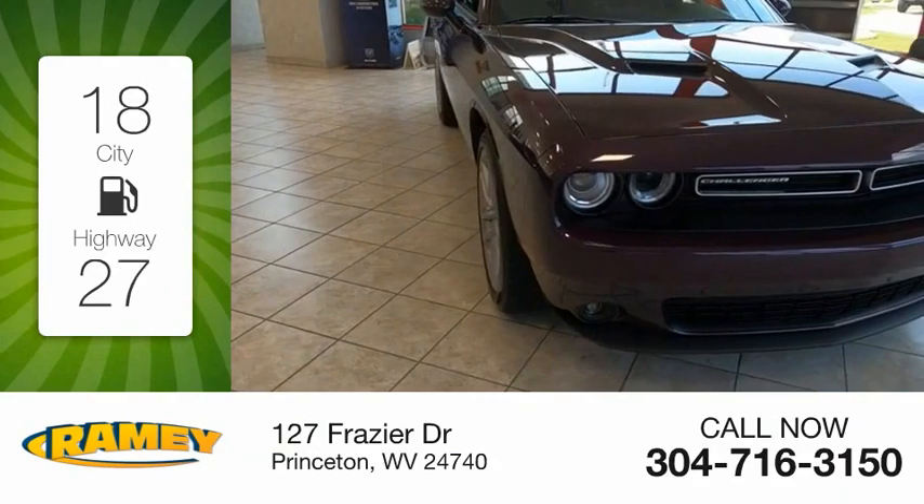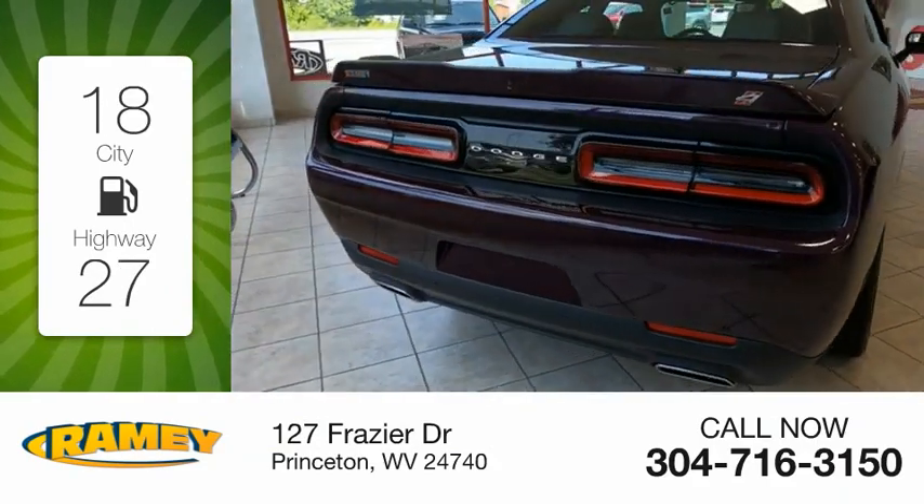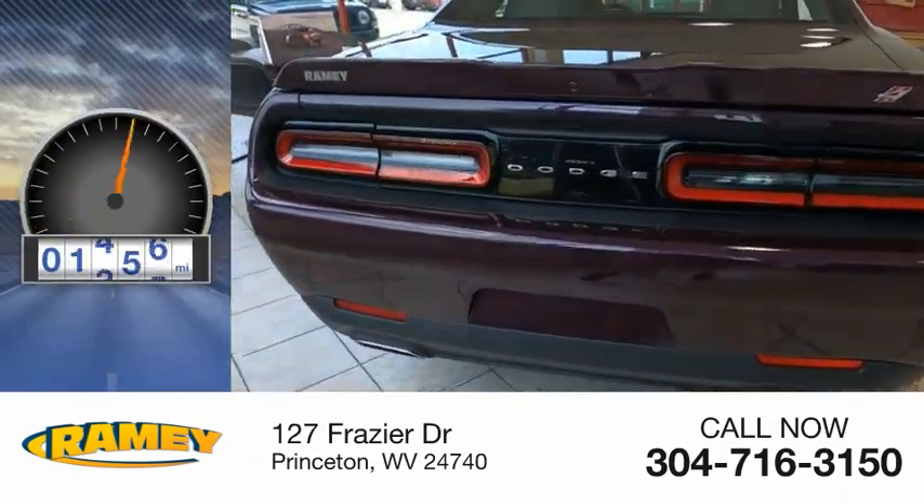Great fuel efficiency saves you money by requiring fewer trips to the gas station. This vehicle has less than 2,000 miles.